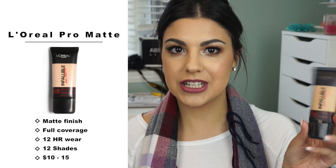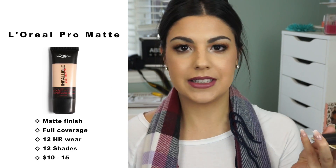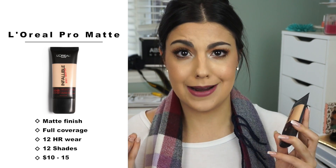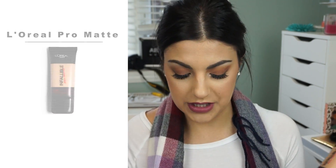It is the L'Oreal Infallible Pro Matte foundation. This quickly launched and became almost everyone's favorite foundation — it is truly an amazing drugstore foundation. It claims to be demi-matte, but it is so matte on the skin, though not in a bad way. Because I have oily skin, when I know I'm going to be wearing this foundation I'll really make sure to exfoliate and moisturize, and I'll use a hydrating primer — avoiding my oily zones but using it especially around the nose area.